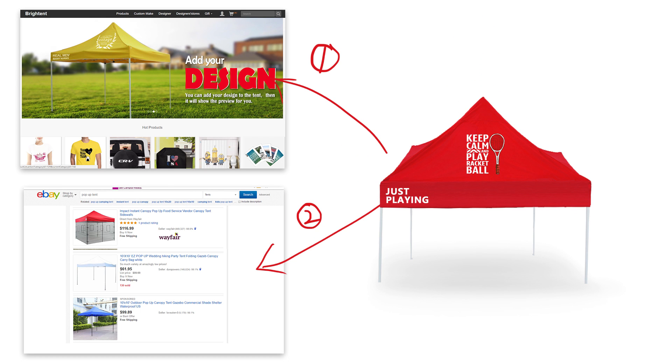Now we have a very inexpensive way to lower your tent cost to less than $200.